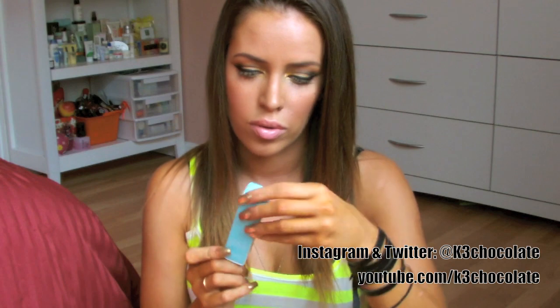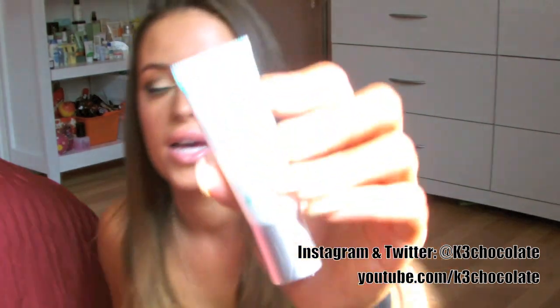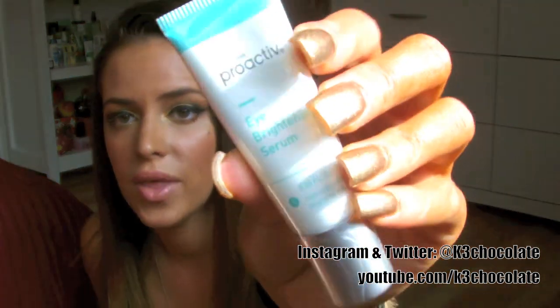The last Proactive product is the Eye Brightening Serum. It obviously doesn't have salicylic acid or benzoyl peroxide — it's just an eye cream. It's 0.25 fluid ounces, so it's tiny, and it comes in a squeezy tube which is really helpful when you have long nails.